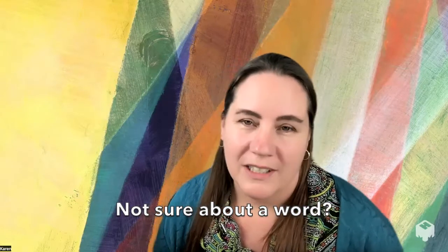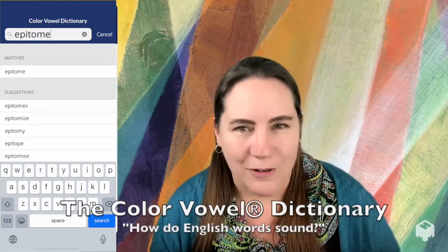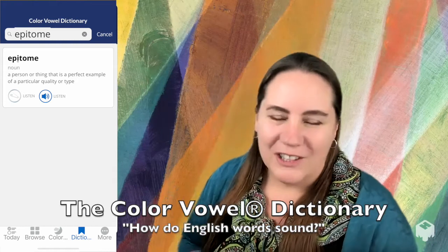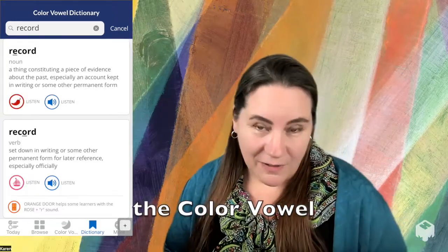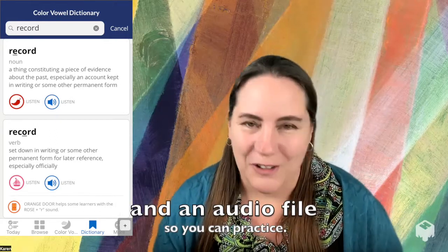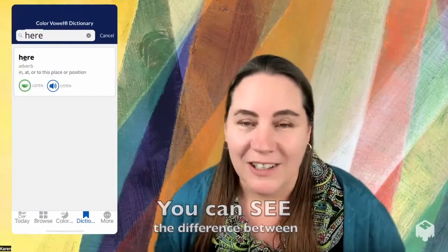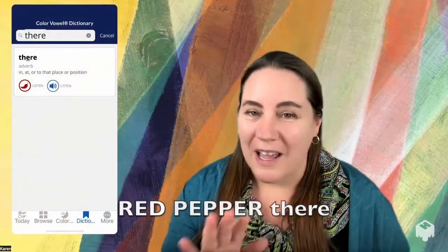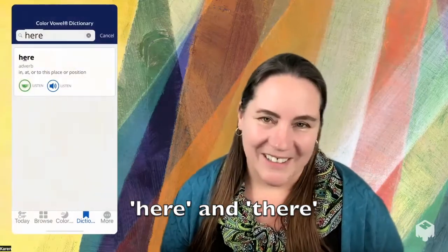While you're working on your pronunciation, you'll have lots of questions. The Color Vowel Dictionary gives you the answer to the question: how do these words sound? It will mark up any word you look up with its color vowel, the location of stress with an underline, and an audio file so you can listen and practice. So we can see the difference between 'here' — Green Tea — and 'there' — Red Pepper. Those two words look a lot alike, but they sound different.